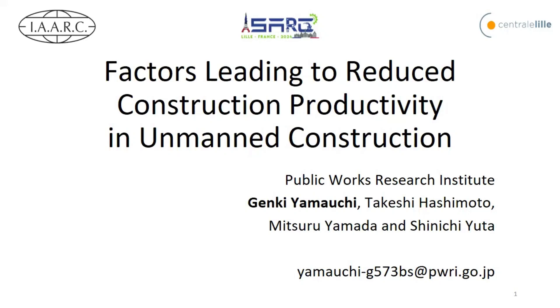My name is Genkiyama from Public Works Research Institute, Japan. Today, I'd like to talk about the factors leading to reduced construction productivity in unmanned construction.